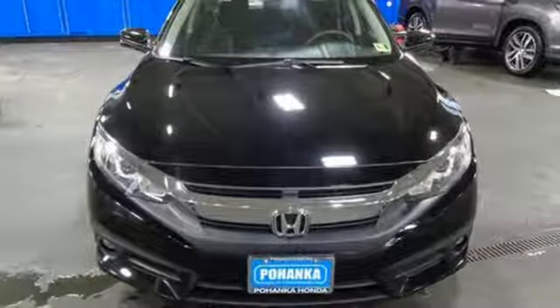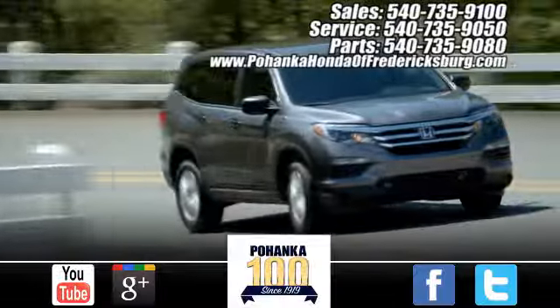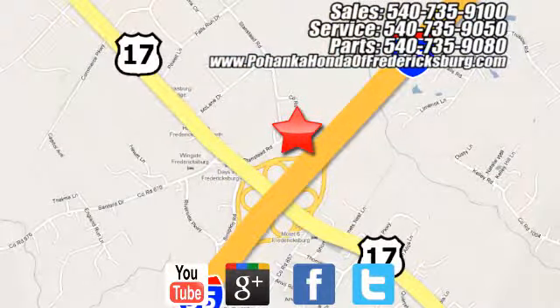Honda has a world-renowned reputation for reliability. Experience it for yourself today. Bohenka Honda of Fredericksburg is a great place to buy a car, conveniently located at 60 South Gateway Drive in Fredericksburg.